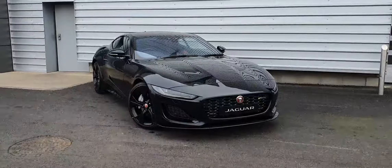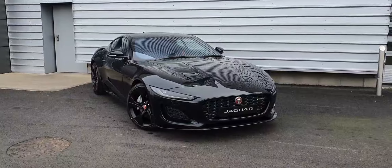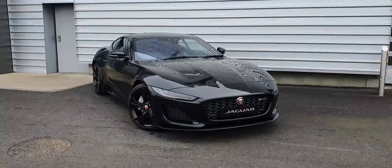Good afternoon and welcome to JW Jaguar. Today we have a 2021 Jaguar F-Type finished in Santorini black.